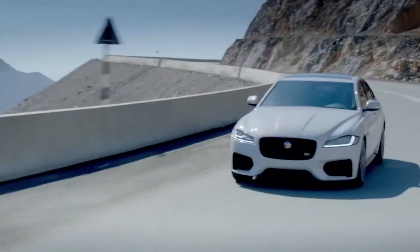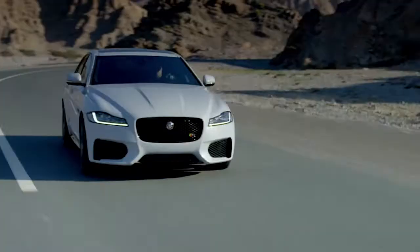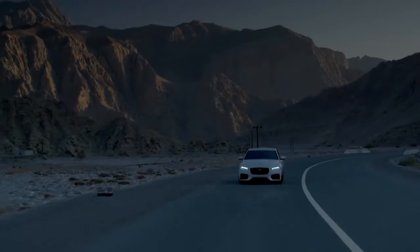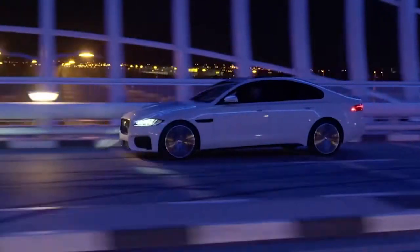Ian joins us today to discuss the new Jaguar XF and the new F-Type. Ian, welcome to Bobby Likas Car Clinic — I don't know how you're going to follow that intro! I feel most flattered and impressed. I didn't realize my portfolio sounded so good, but thank you very much indeed. You're welcome. The Jaguar XF is the current best-selling Jaguar and the most awarded.